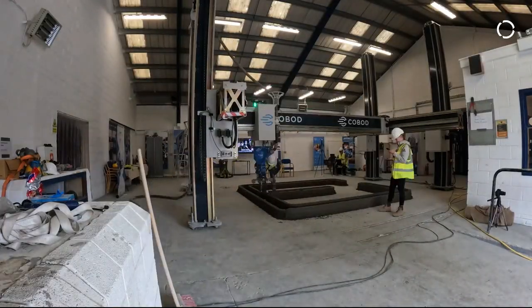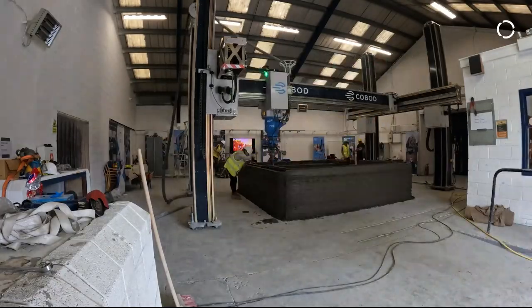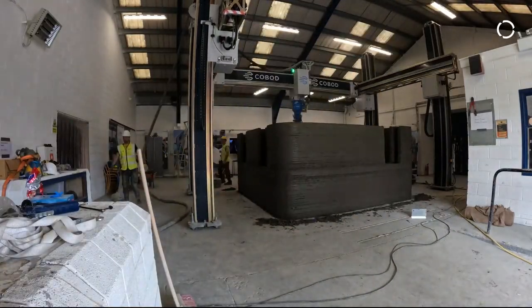A lot of companies are aware of 3D printing but not so much of 3D concrete printing. We actually have a printer people can see and touch the product that is made. We're all about showcasing the technology — not just something done elsewhere in the world, but something they can see here in Ireland and see its capabilities.